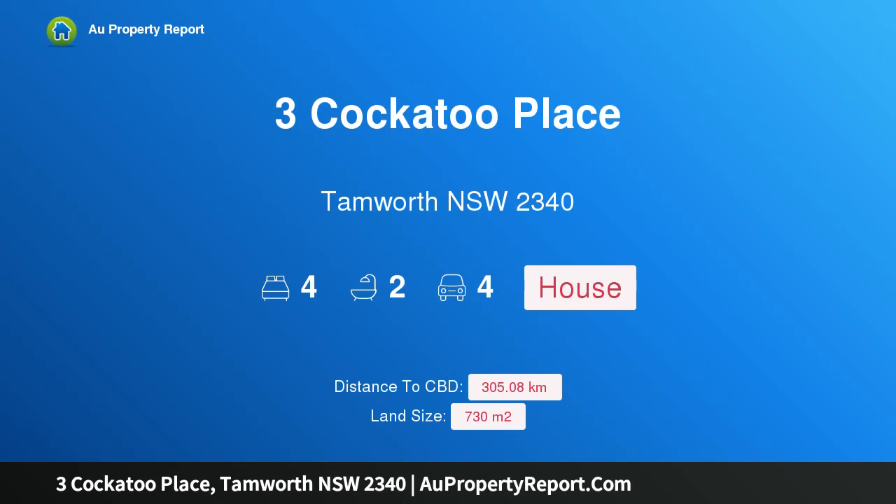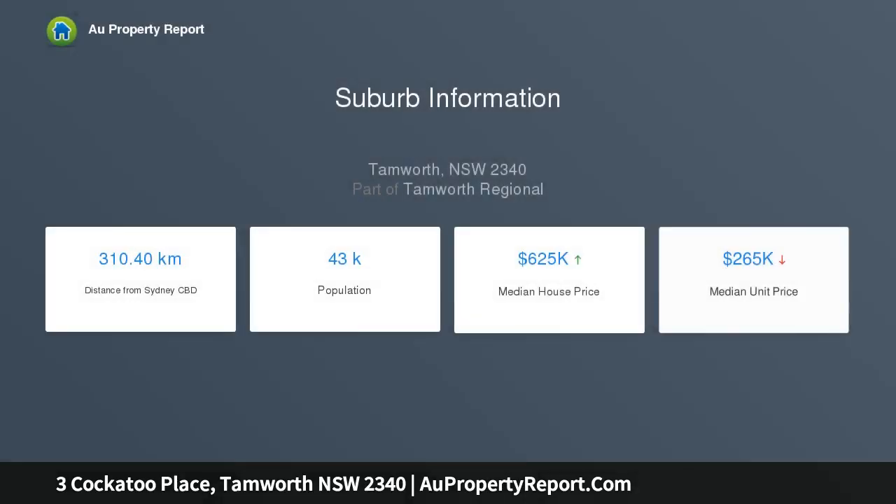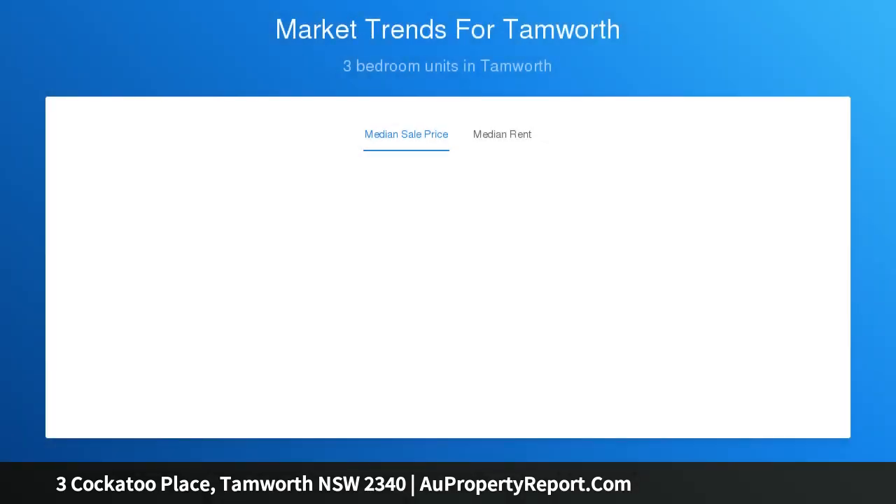Welcome to this property-free Cockatoo Place, Tamworth, New South Wales 2340 — an executive master-built family home. With a striking facade, spacious interiors, and an idyllic entertaining area, this three-year-old family home is among the best when it comes to contemporary indoor-outdoor living in the highly sought-after suburb of Kalala.